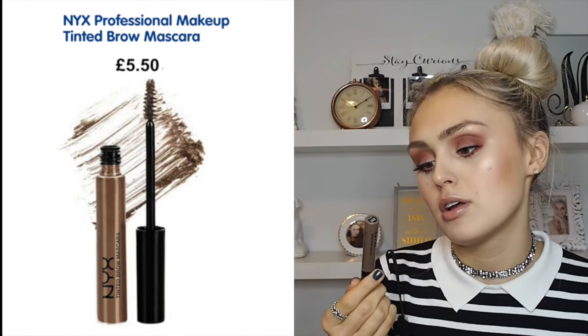On to brows — this is basically the only product I use on my brows on a daily basis, because I cannot be bothered to start carving out a brow. My brows don't need to be on fleek every day; they can just be a bushy mess and I'm okay with that. It's the NYX tinted brow mascara. You've got your normal little mini mascara wand and you just brush it through and you have incredible eyebrows in about three seconds.